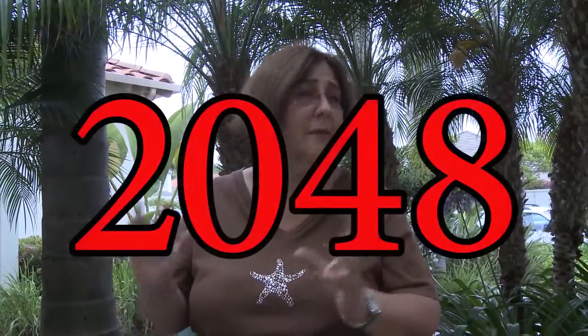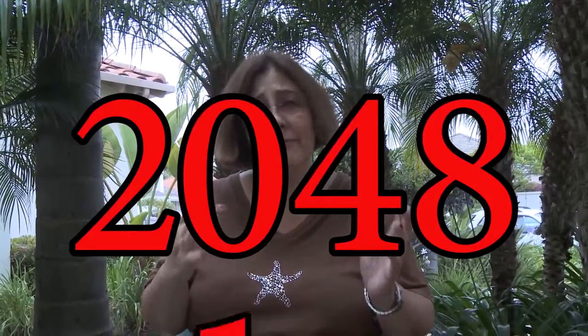The canisters they're using now were originally designed for 20 years, but now the NRC is saying the earliest we could have a permanent repository is 2048, and that's an optimistic date. So these canisters are going to be here maybe even for hundreds of years.